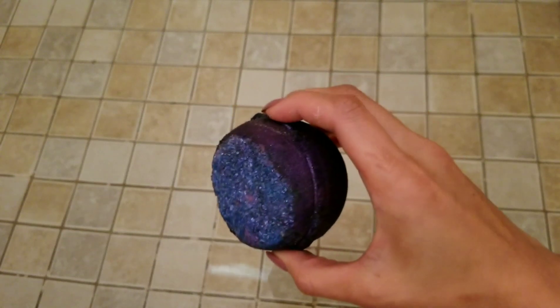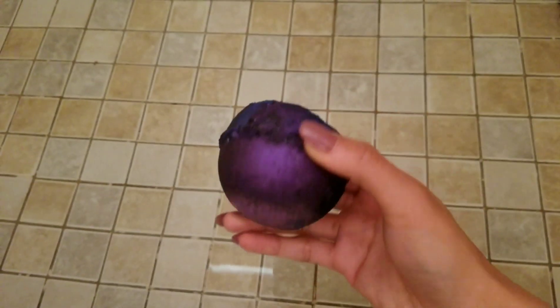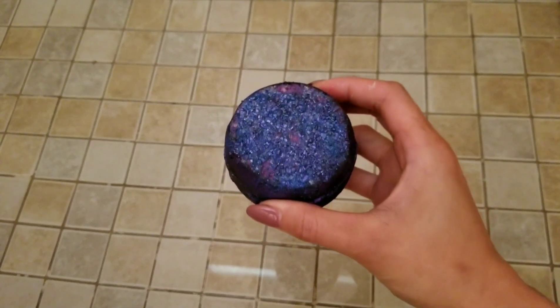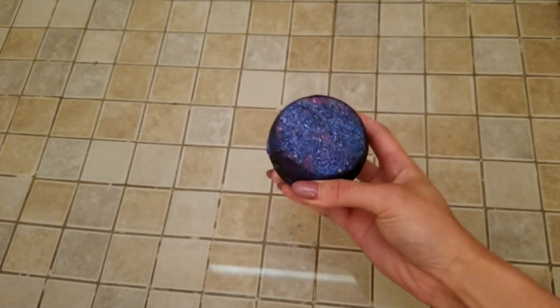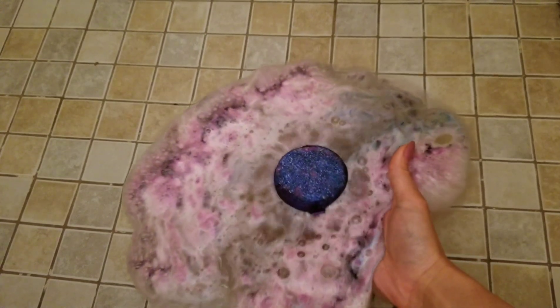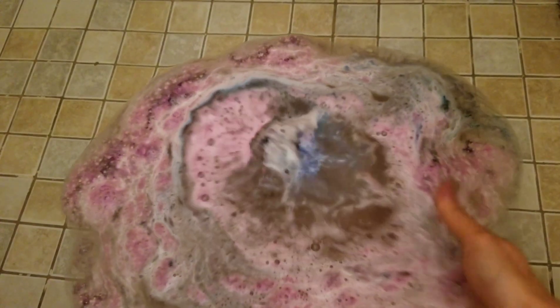Hi, welcome back to my channel! Today I have a ring reveal from Fragrant Jewels — this is their Rainbow Quartz Druzy bath bomb. I love that crushed crystal look on the top with the ombre on the bath bomb; it's really pretty.